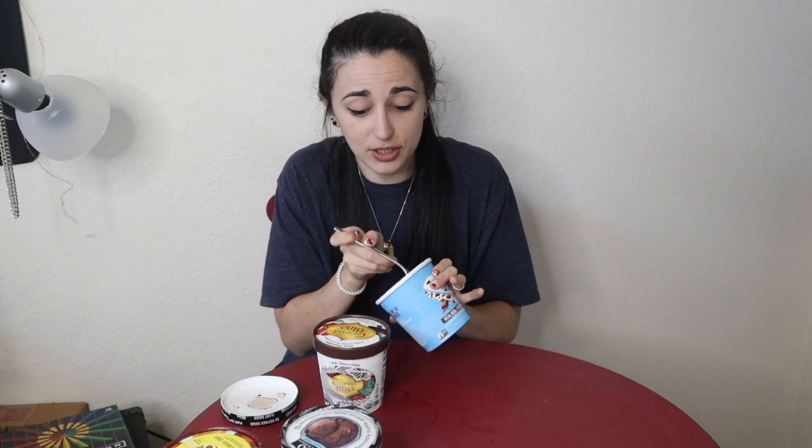I didn't think it would happen, but I think Totes Oats wins chocolate. Coconut Bliss comes in at a super close second — like if they had a number rating out of a hundred, I'd give Coconut Bliss a 95 and Totes Oats a 94. It's so close behind that you could go with either one. This is too good to not pass up, regardless of the weird icy texture.